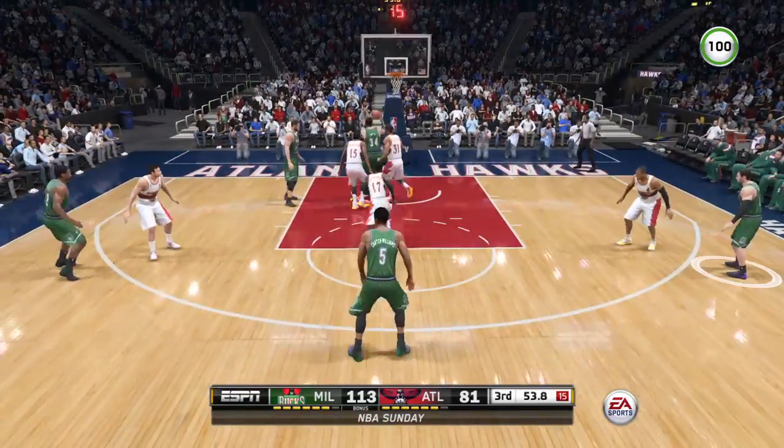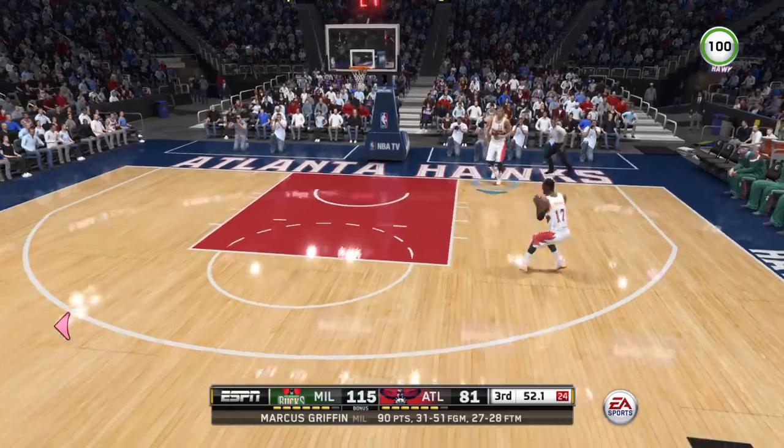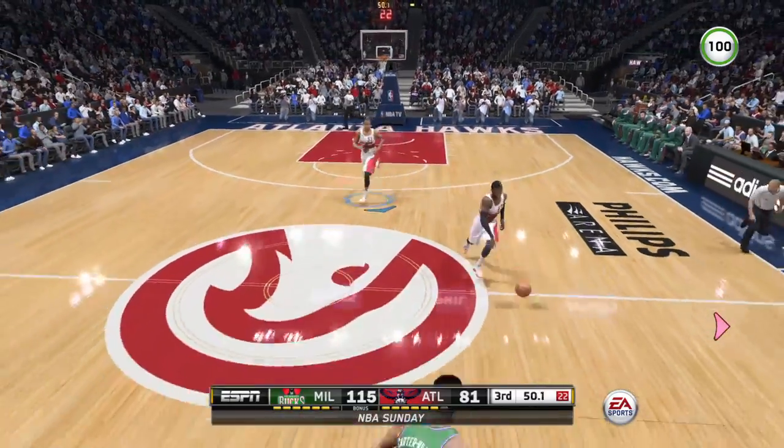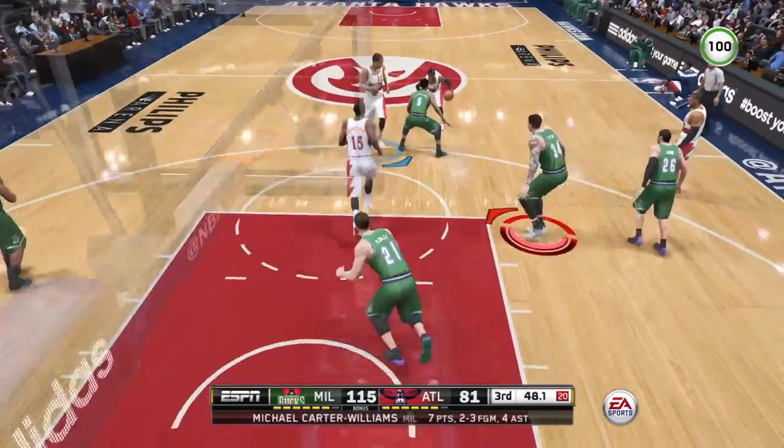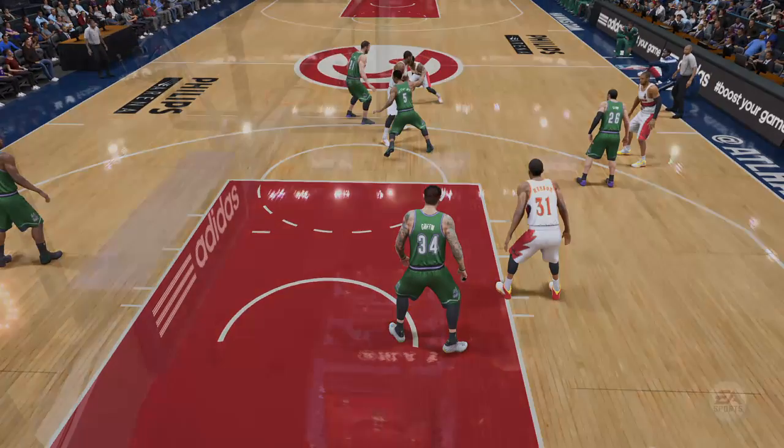The double team closing in for the layup — Michael Carter-Williams with his third assist of the night. You can't give up layups like that — you've got to protect the basket and the paint at all costs. Schroeder against Carter-Williams.